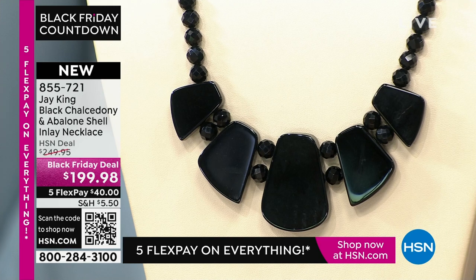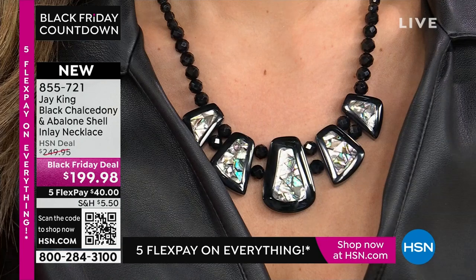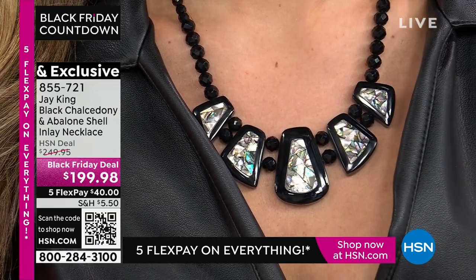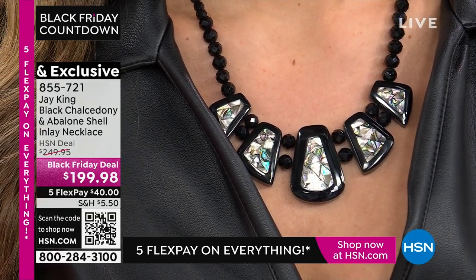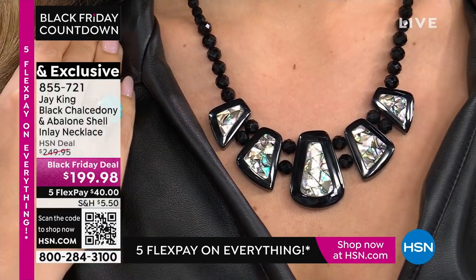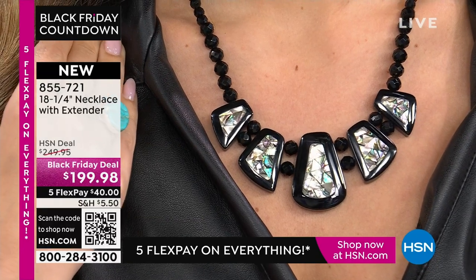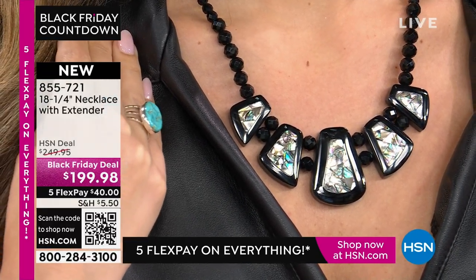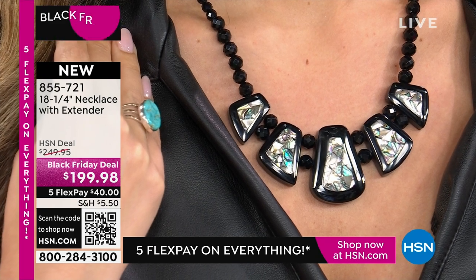You have the option to wear it both ways — the basic black, very sleek and sophisticated, or the abalone shell side, which is so unique and something you just wouldn't expect to see anywhere. Jay King is exclusive to HSN. He's bringing you handcrafted pieces — these are not mass-produced. When you see it, grab it. It's only $40 to get it home.